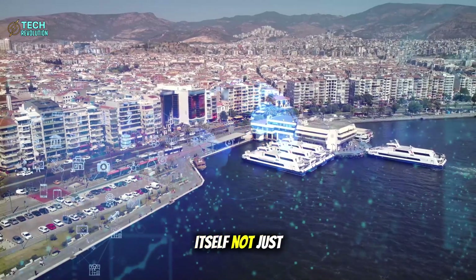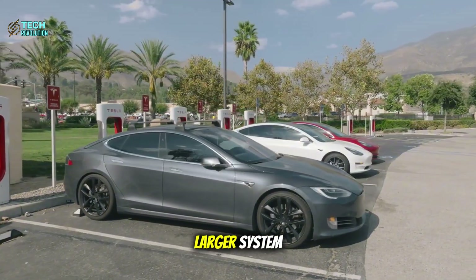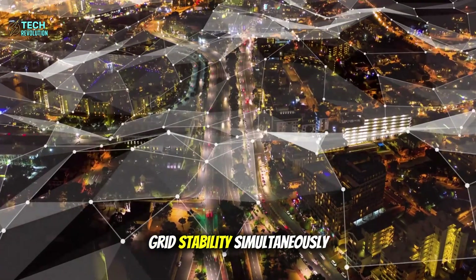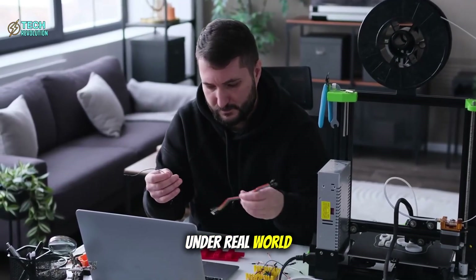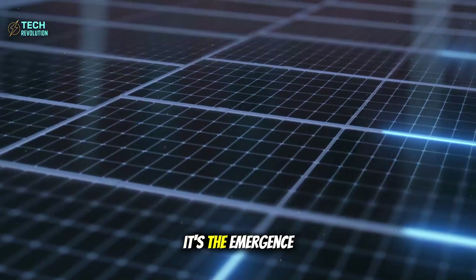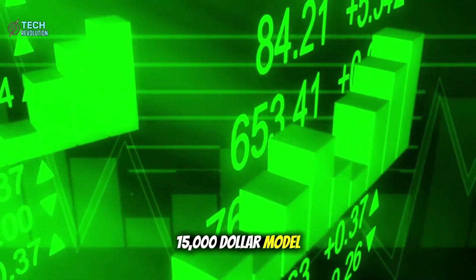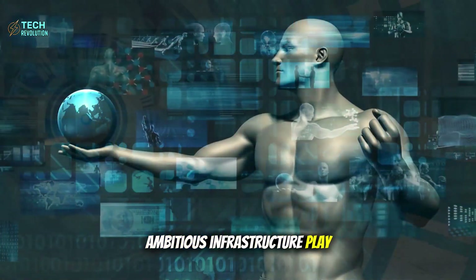Tesla is positioning itself not just as an automaker, but as the infrastructure backbone for smart cities. Every Model 2 sold becomes a building block in a larger system that could revolutionize how urban areas manage transportation, energy distribution, and grid stability simultaneously. Pre-production prototypes are already testing under real-world conditions, moving toward mass production with characteristic Musk velocity. The $15,000 Model 2 that people dismiss as just another affordable EV is actually the Trojan horse for the most ambitious infrastructure play in modern history.